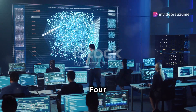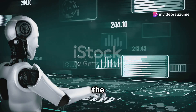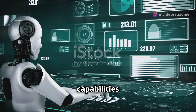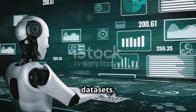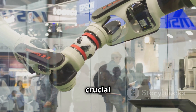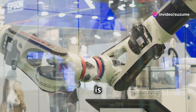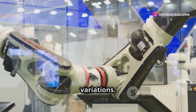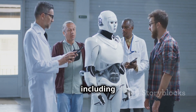At the heart of HPT's remarkable capabilities lies its ability to learn from massive and diverse datasets. This data-driven approach is crucial for developing robots that can operate effectively in the real world, which is full of unpredictable situations and variations.